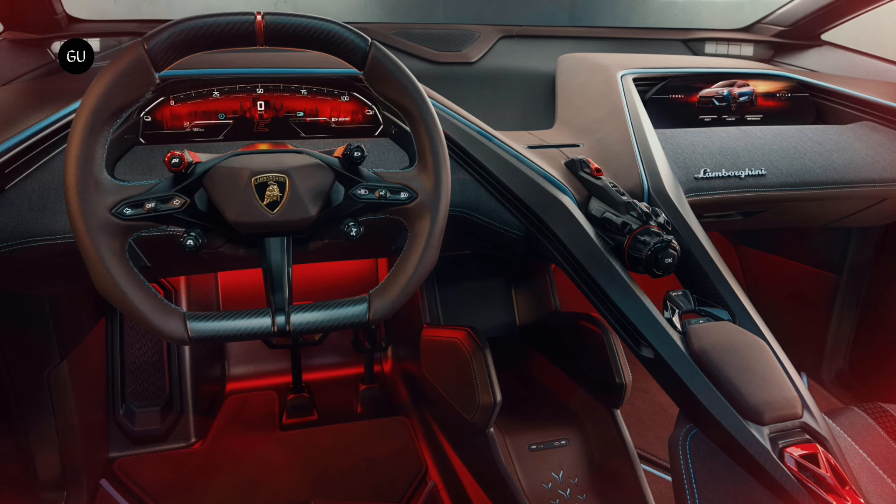The typical Lamborghini starter button with safety cover returns, and amusingly it still references starting an engine — in an electric vehicle that has no engine.